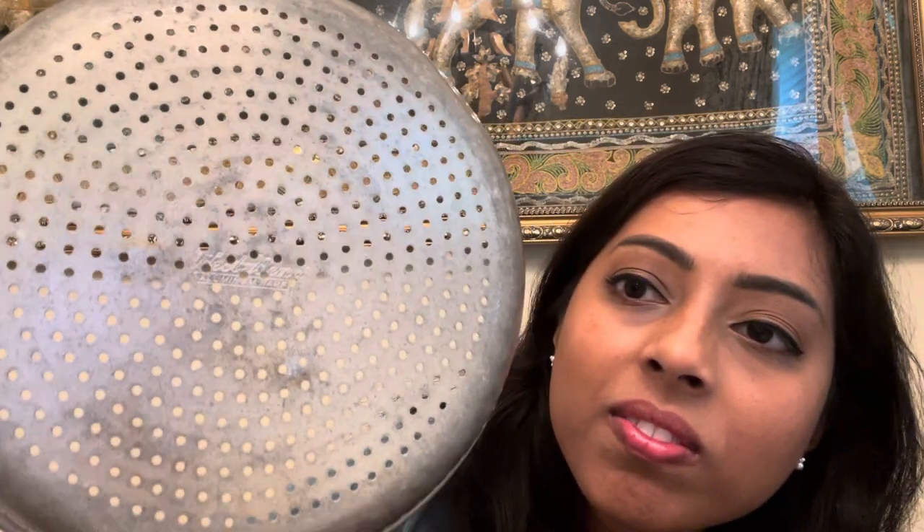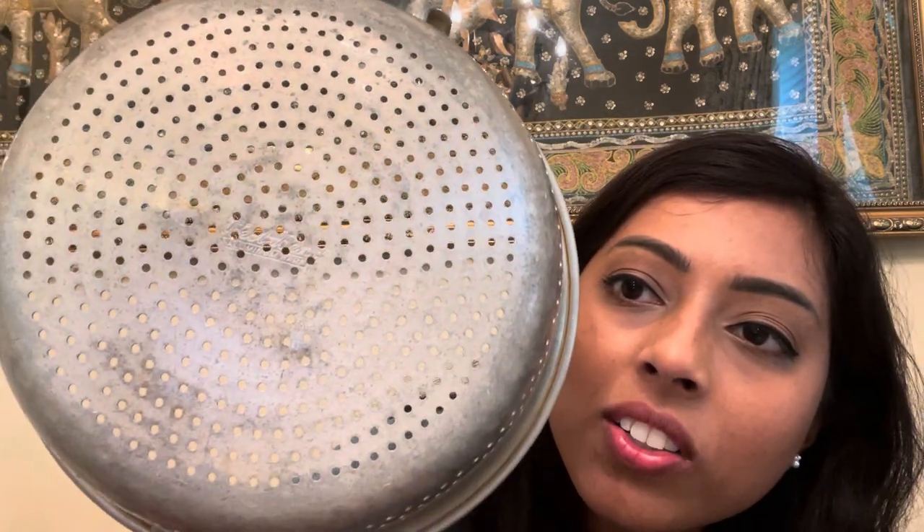I found this colander and it has a handle, so I thought that was unique. Sometimes when I'm trying to drain something it's convenient to have one with a handle, and I don't think I've ever seen one out in the wild. It definitely looks vintage. It has a mark — West Bend Aluminumware is what it says right in the middle.